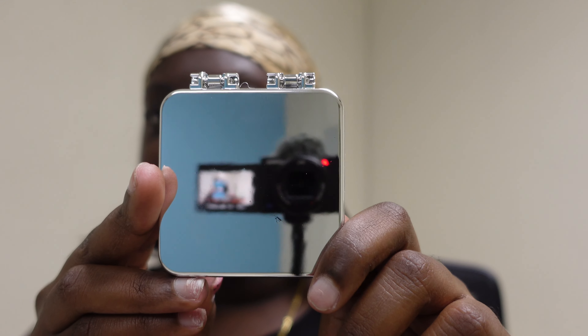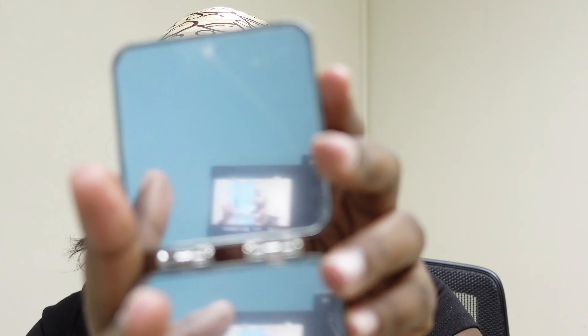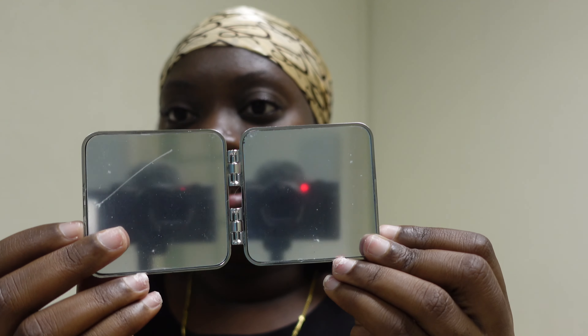I actually bought this mirror — this is what it looks like. So cute, and it's kind of mirrored as you guys can see. It's double-sided, which is really nice. I got this from Shein. So now let's get into the next category, which is eyewear — shades.